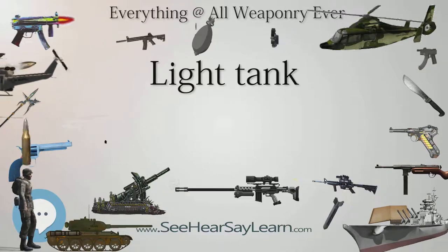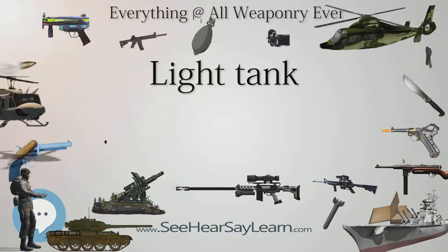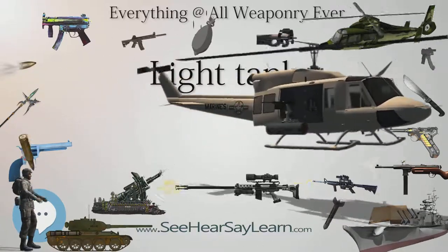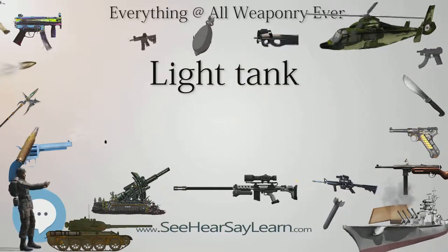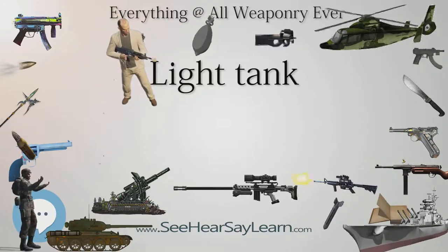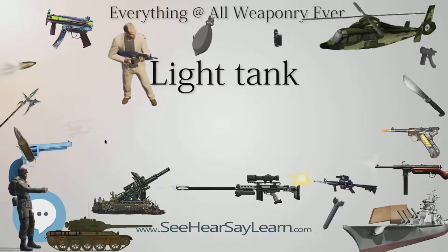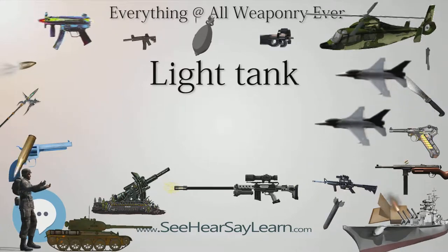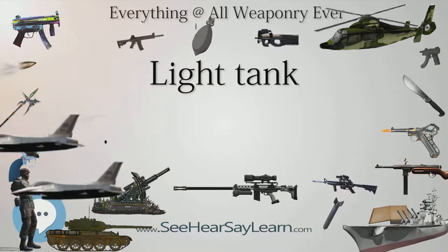Some light tanks, such as the M551 Sheridan armored reconnaissance vehicle, could be rigged for low-velocity airdrops from cargo aircraft. With this method, the tank is pulled out of the aircraft by brake chutes and skids to a stop. The crew does not ride in the tank during extraction but parachutes from another plane. Upon landing, they go to their tank, release the lines, and drive it away. The modern light tank supplements the main battle tank in expeditionary roles and situations where all major threats have been neutralized and excessive weight in armor and armament would only hinder mobility and increase operating costs. They have also been used for reconnaissance and, in some cases, infantry support.